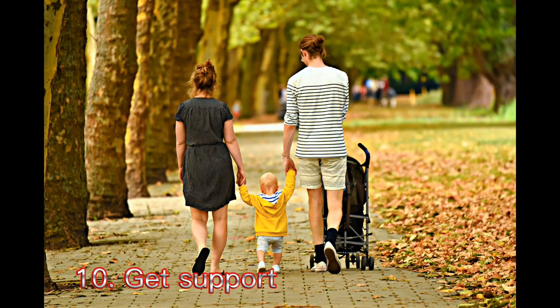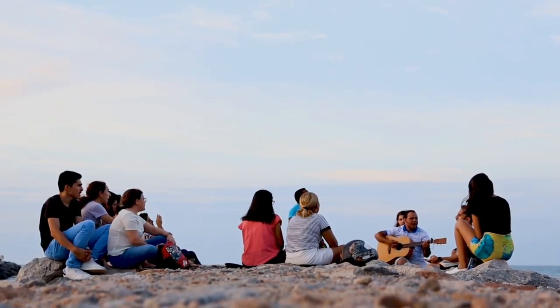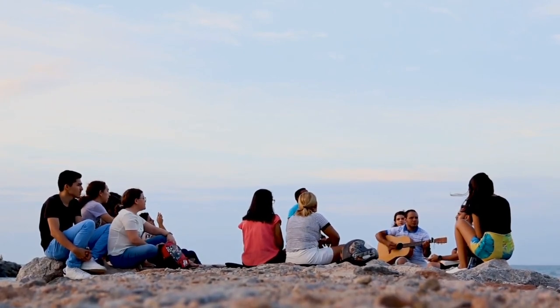10. Get support. Supportive family and friends are important to good health. They may encourage you to take care of yourself, drive you to the care provider's office, or start an exercise program with you to keep your blood pressure low.